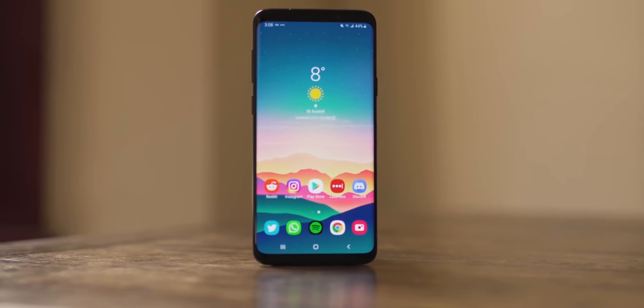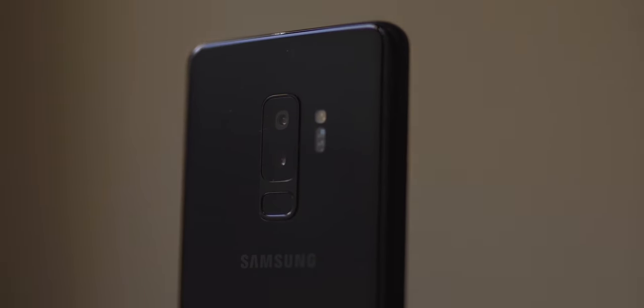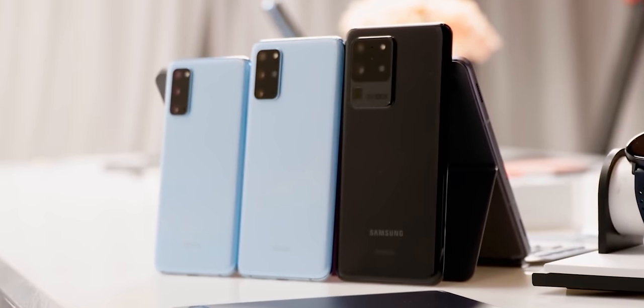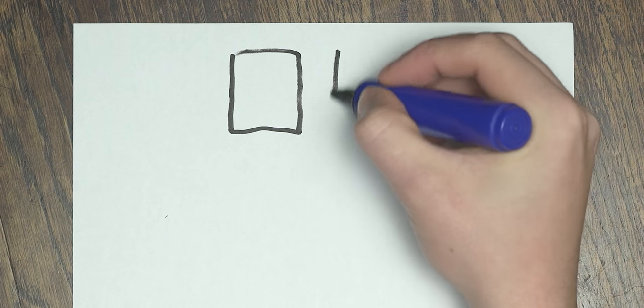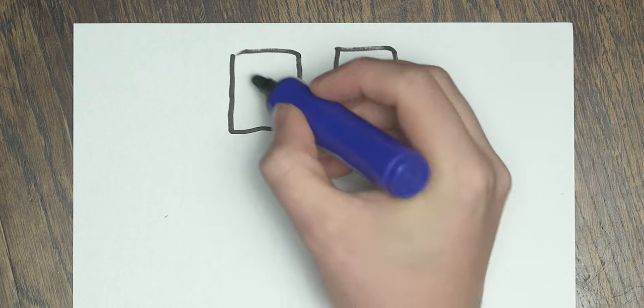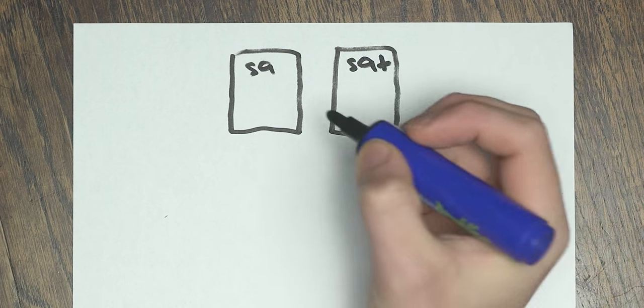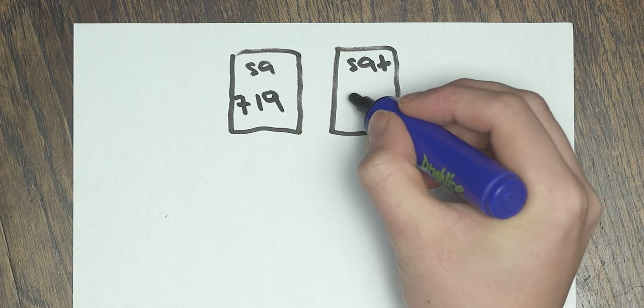For this whole video to make any kind of sense, we have to look back at a couple of other generations — older generations — of the Galaxy series, namely the Galaxy S9 series, the S10 series and the S20 series. Firstly, the S9 and S9 Plus were the only two devices of that generation. A $720 base model with premium features and pricing, and a Plus model for those who wanted an extra camera, bigger battery and bigger display.